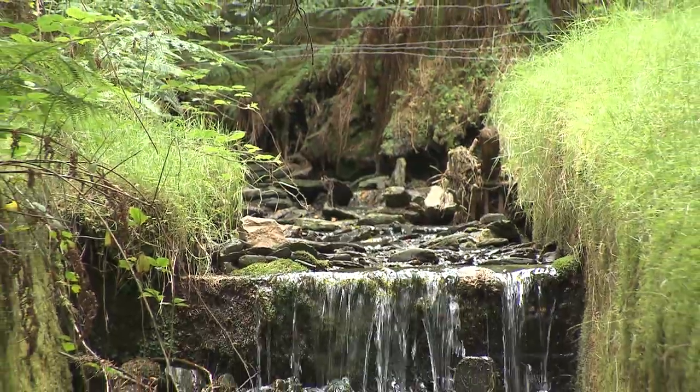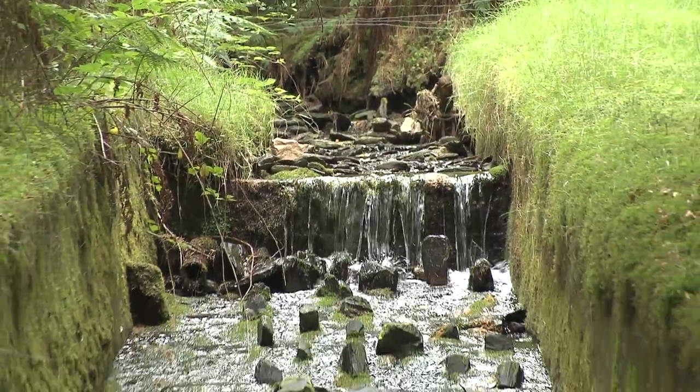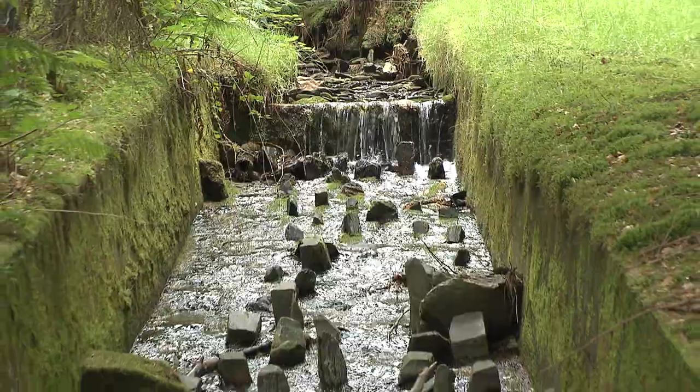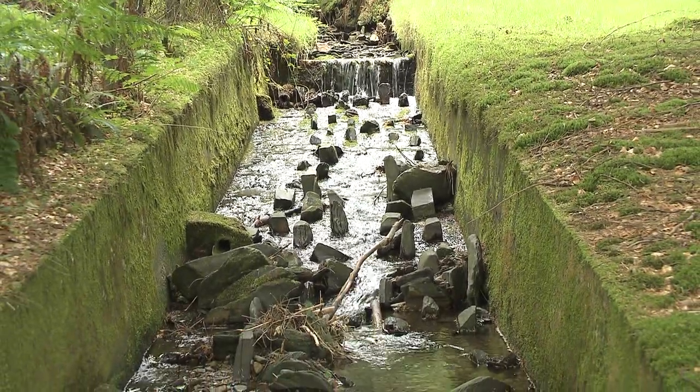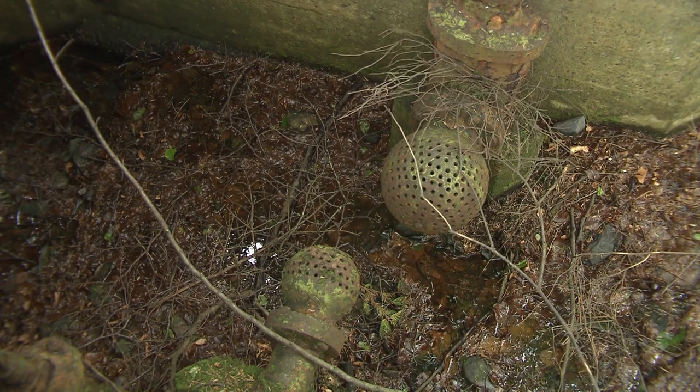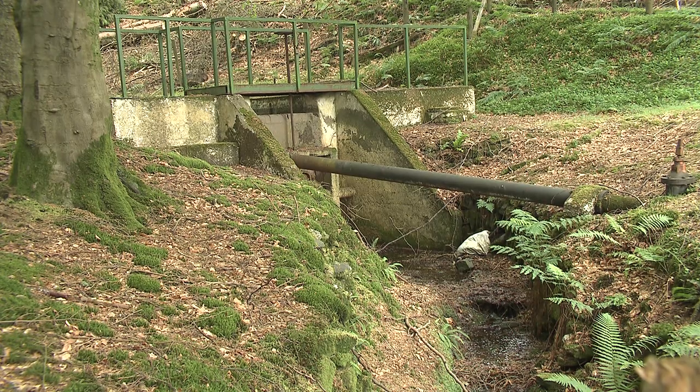Lower down the river there is a channelised section which has been constructed to divert the water to Strewenboreal Reservoir to supply the homes of Upper Foxtail. The reservoir was last operational in 1991.